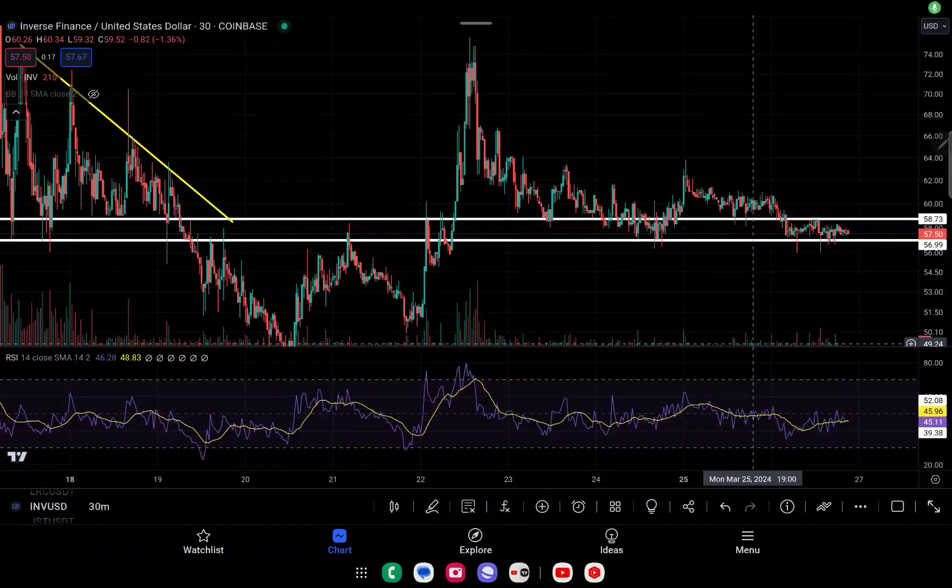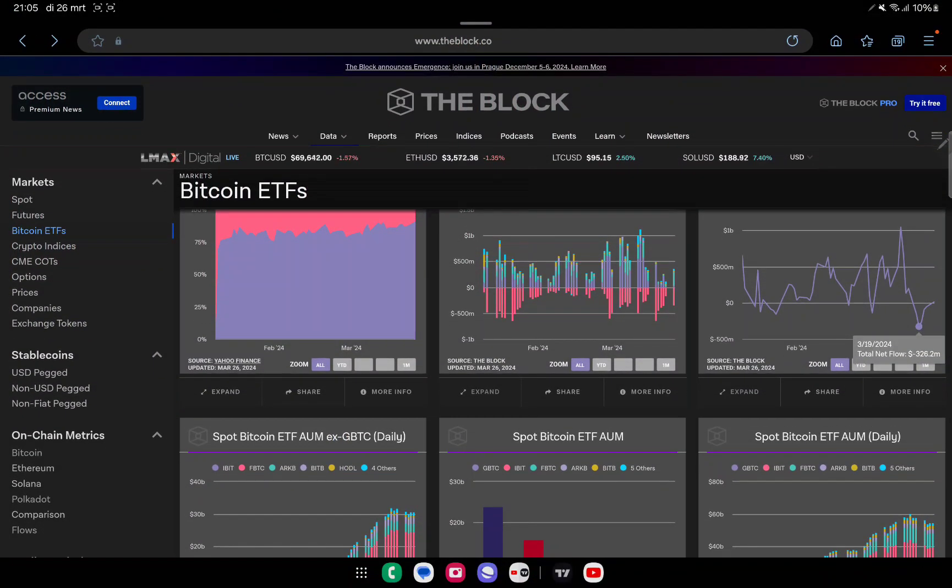Welcome back to the channel - Crypto Trading Hub. Quick update this time about Inverse Finance. We are seeing some very interesting things in the market right now as Bitcoin finally pushed from 61,000 all the way to 71,000. That also had a lot to do with us finally having net positive on spot Bitcoin ETFs.